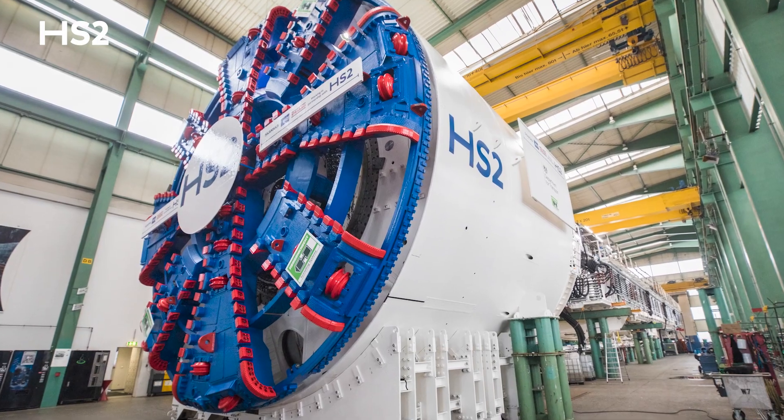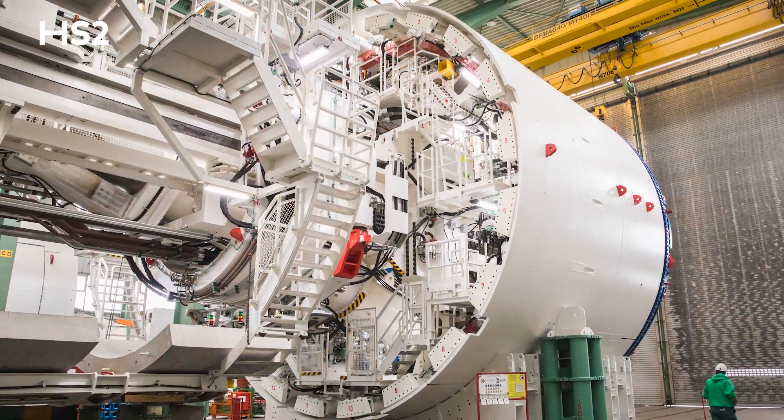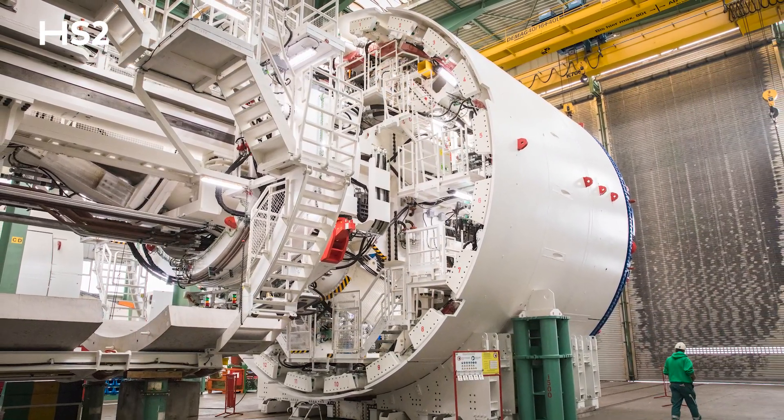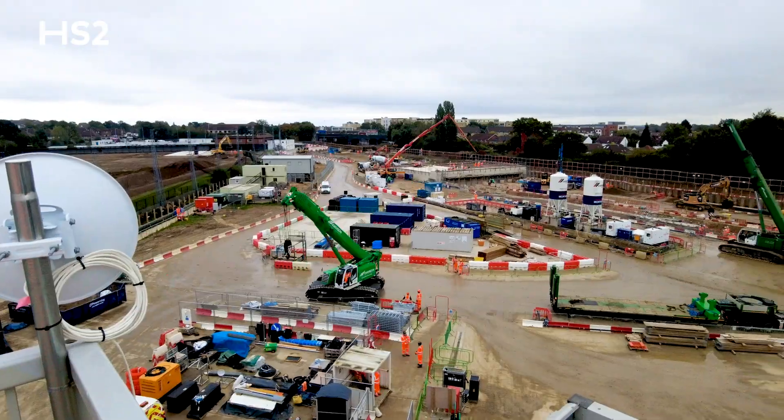It's approximately 10 meters in diameter and approximately 160 meters long — a massive piece of equipment that's really specialist, specifically designed and built and fabricated for these tunnels here. Things are really getting moving now, we're full steam ahead building this and we're aiming to launch the tunnel boring machines next year.